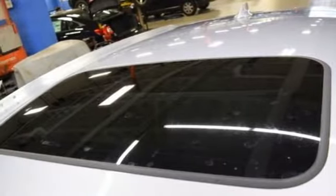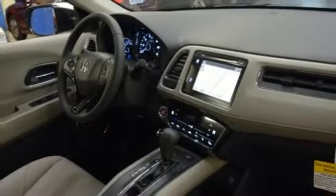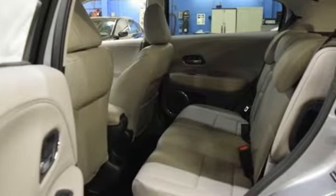Bluetooth wireless audio streaming, express open and close sliding and tilting sunroof, smart entry key, and continuously variable automatic transmission.